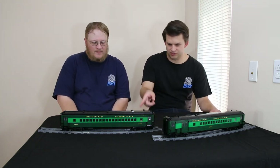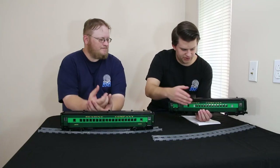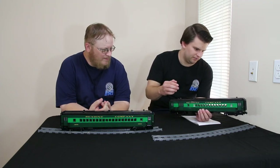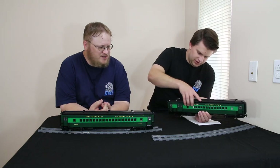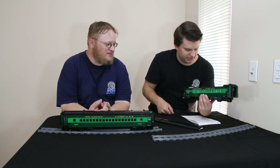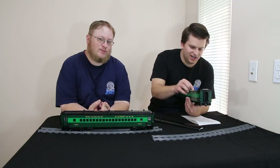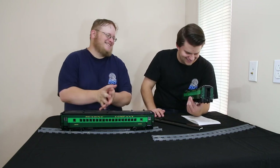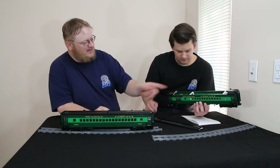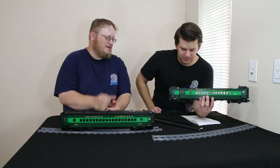These cars turned out really well — basically our standard eight-stud-wide commuter passenger car and combine, built in the same scale of course. The roofs are removable so you can access the interior, which is fully detailed and accurate. There are plenty of chairs, and it even includes a bathroom with toilet and sink — the plumbing is not hooked up, however, so there is no running water. Plenty of chairs to pose passengers. The combine includes the baggage compartment with the baggage clerk's desk.